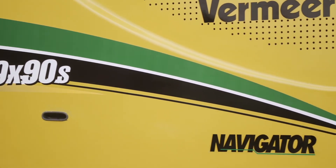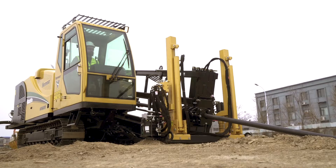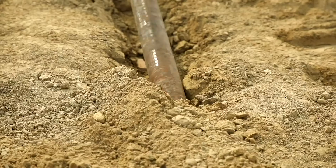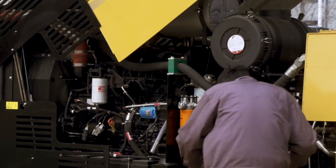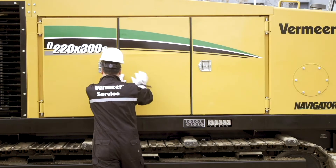Today, the two product lines of horizontal directional drills manufactured at Vermeer Tianjin are already being used to make an impact in select markets and communities around the world. Every one of these horizontal directional drills are backed by select Vermeer dealers, convenient parts availability, and round-the-clock support customers have come to know and expect.